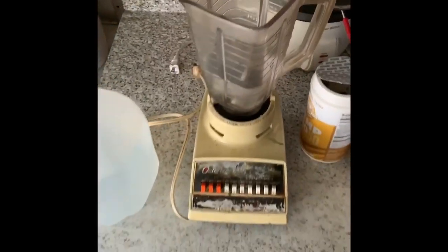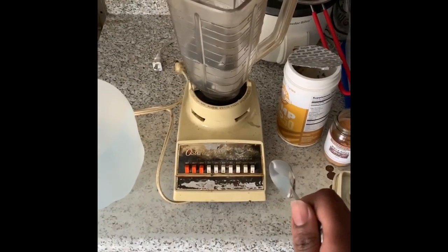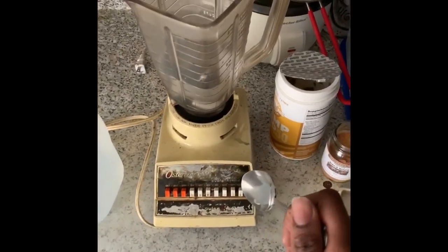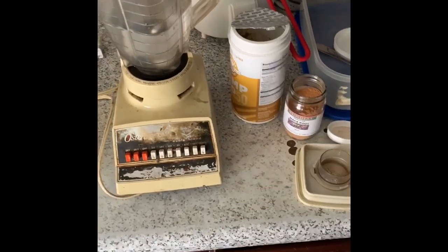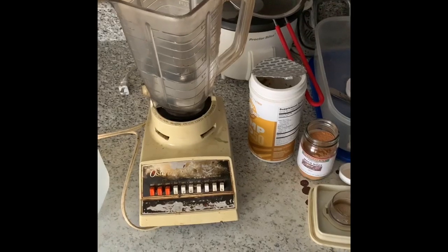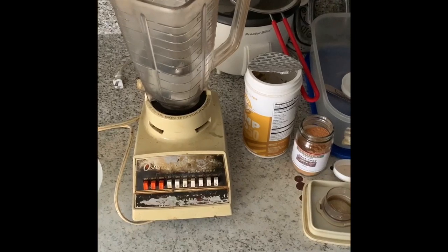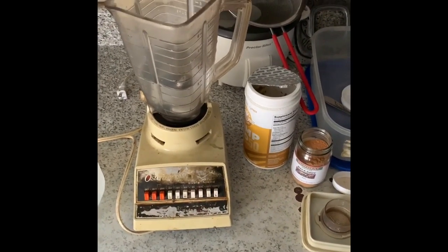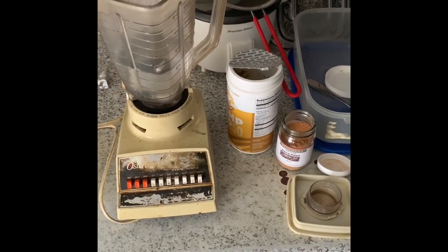Don't hate on my old blender — it gets the job done. My grade-A blender had a little issue but we got the backup on deck. So I got some coconut water in this blender, some hemp powder, and some maca. I'm gonna make a little natural pre-workout shake. I recommend you guys do things with natural supplements — you don't have to go to GNC. You can get natural supplements and make your own pre- and post-workouts at home.